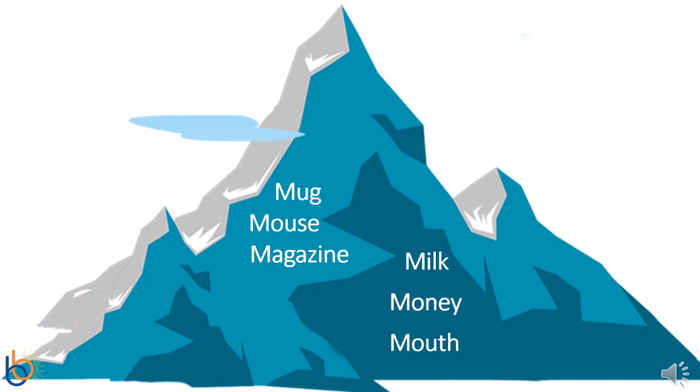Here is a picture of a mountain, and inside of the mountain are some words. Let's name them. There is mug, mouse, magazine, milk, money, and mouth. Each of those words start with the letter M.